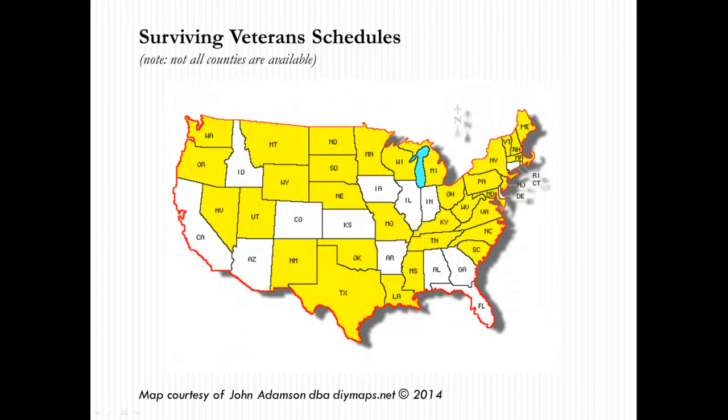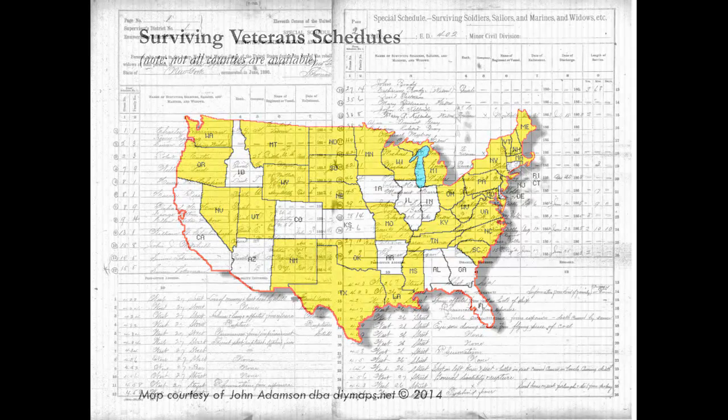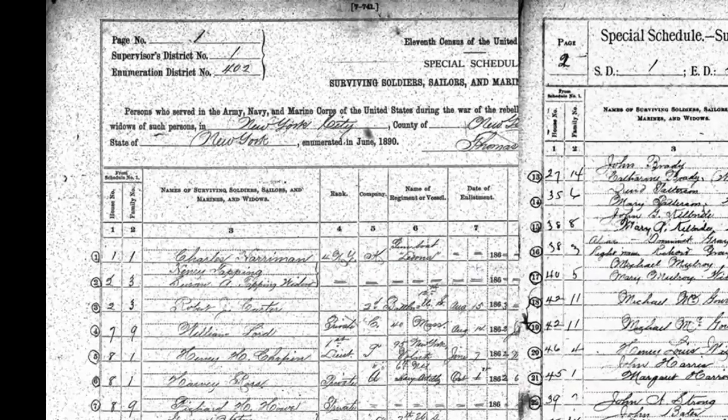When using the Veterans Schedule, bear in mind that some states are missing. This map, based upon information from the National Archives, shows states with some surviving records. The Veterans Schedule is arranged by state, county, and township or minor subdivisions.